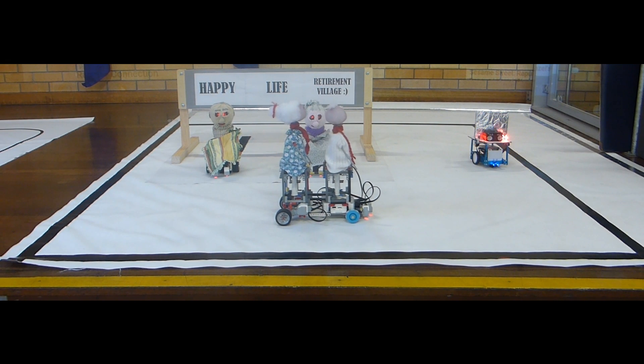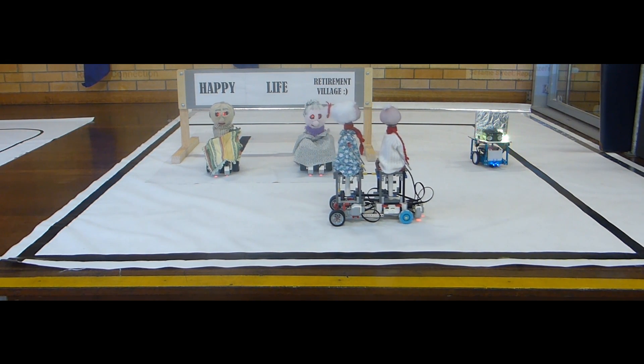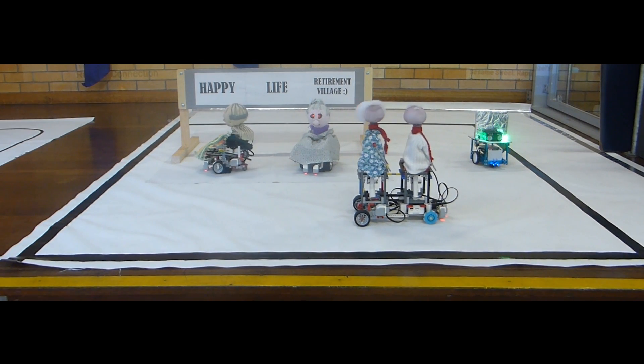Come on, shake your body, baby, do the conga. No, you can't control yourself any longer. Feel the rhythm of the music getting stronger. Don't you fight it till you try to do the conga beat.